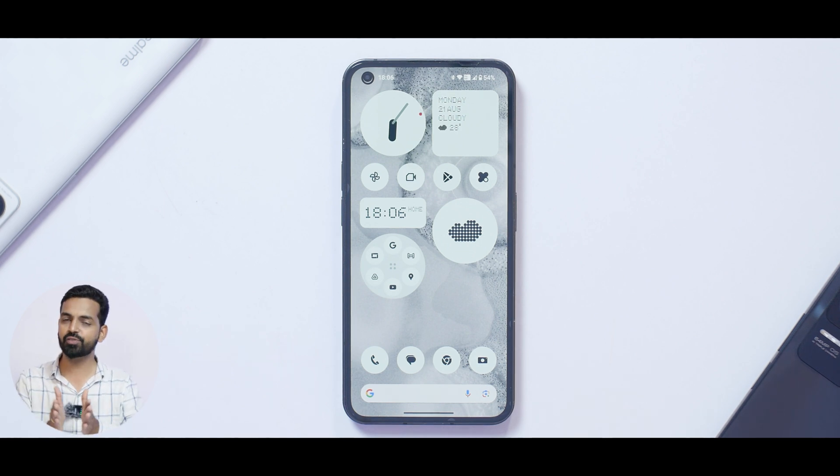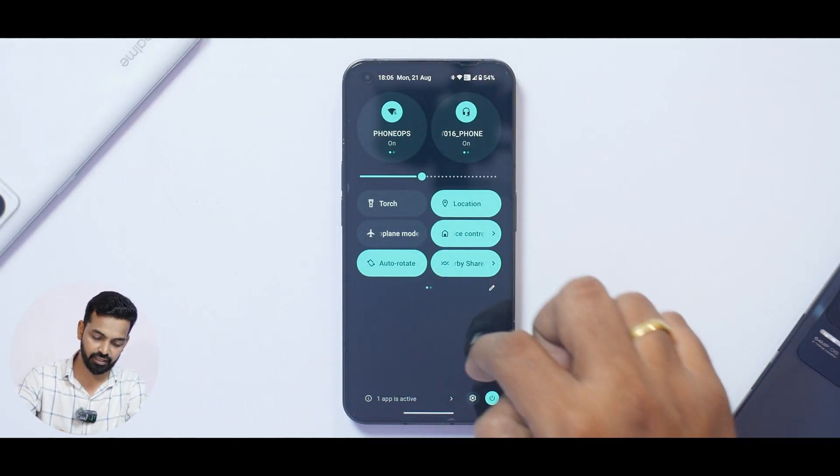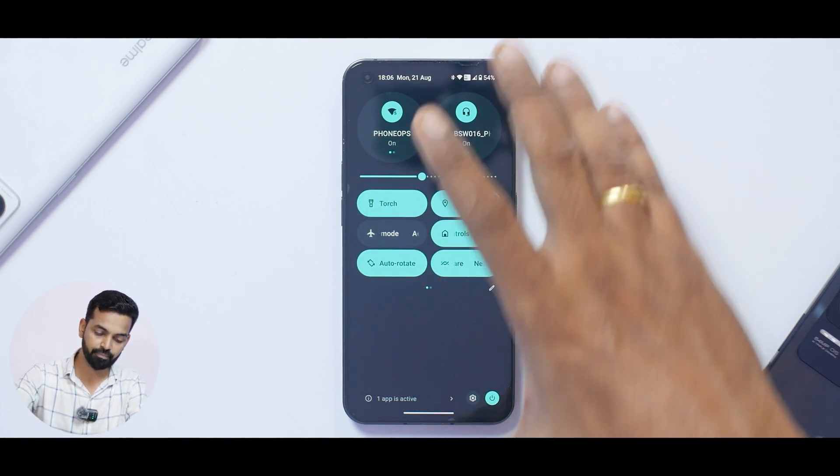There's a whole lot that's new and this is going to be a long one, so grab your coffee. Starting with the very basics: the torch icon in quick settings — if you press it, you get the torch. But if you long press it, you now have a shortcut for Glyph. So torch tap gives you the torch, and long press gives you the Glyph torch. That's a feature added in this particular update.